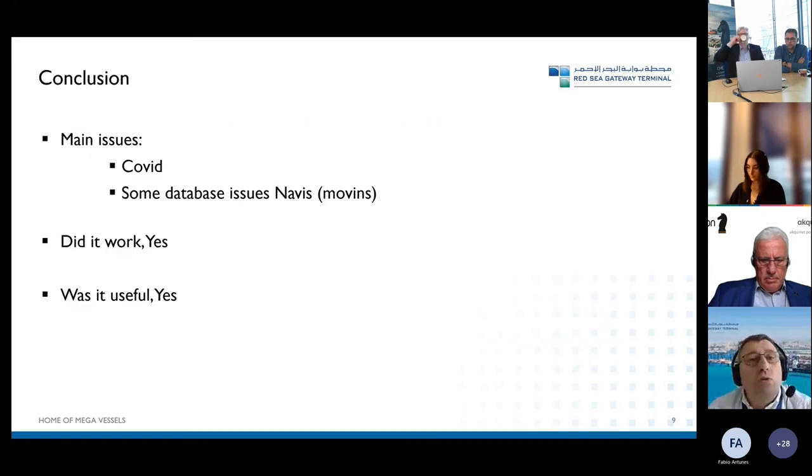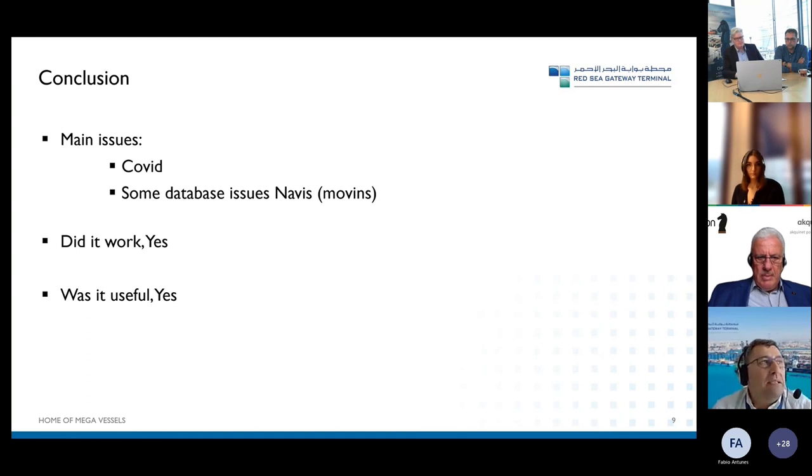As a conclusion, it was helpful internally, especially for the team members who don't believe in simulations, since simulations are seen as more relevant for greenfield terminals and less for brownfields.